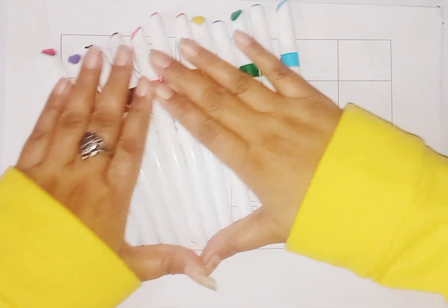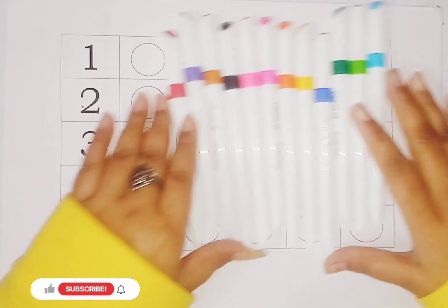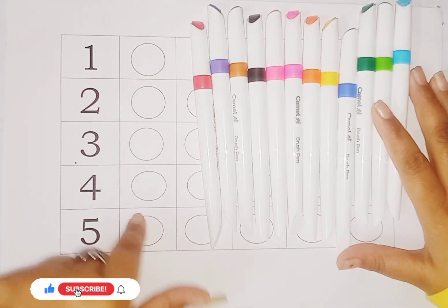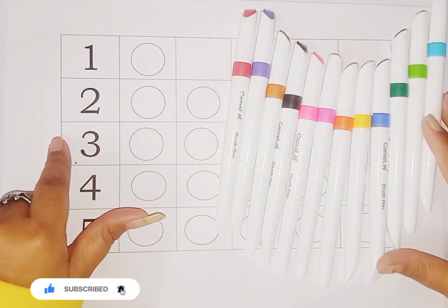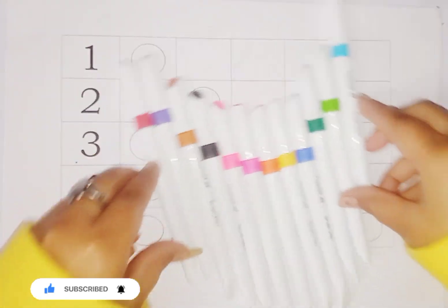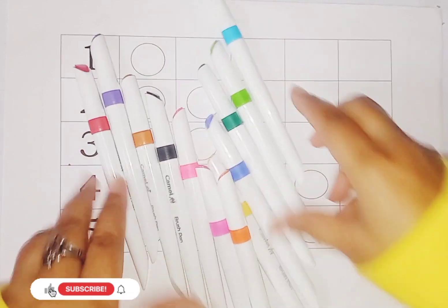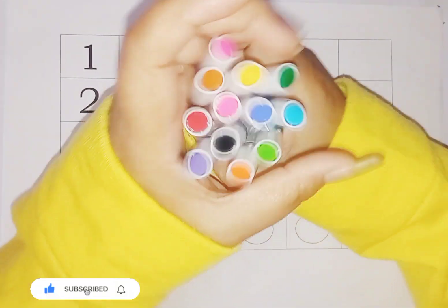Hey, cutie cutie kids! Welcome to Genius Genius Study Class. Today we learn numbers one to five and circle shapes name and numbers name. And these are colors — what is this, cutie cutie? Colors! Let's learn some colors name.